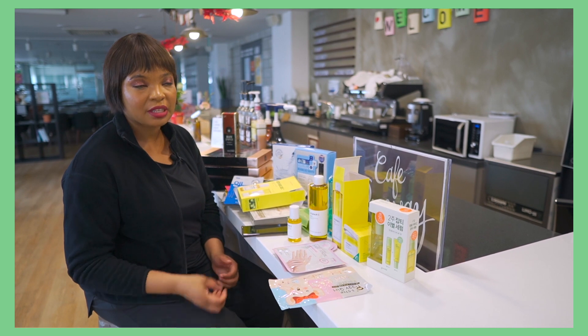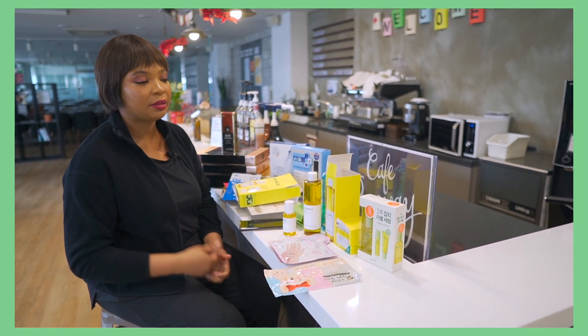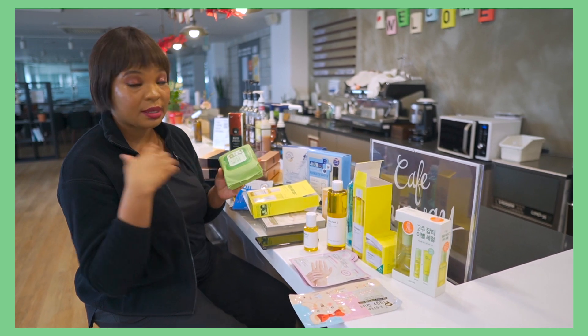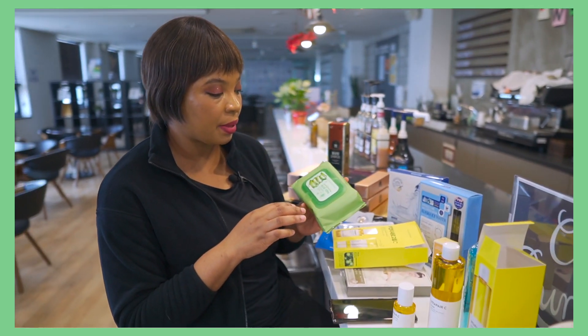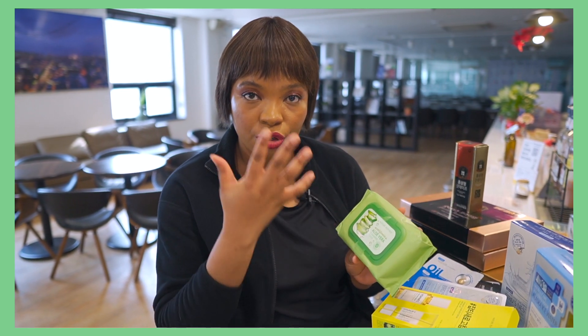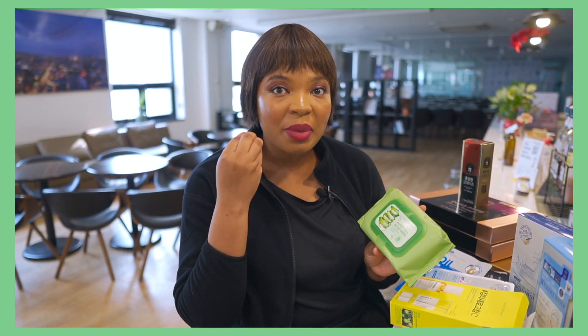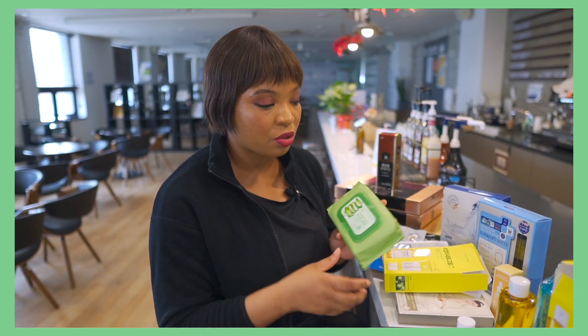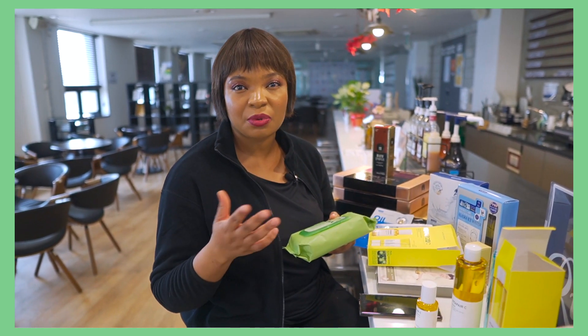After my serum, the last thing I apply is cream — before I put on makeup and before I go to bed. When you come back at night and it's time to take off the makeup, you go for cleansing tissues to remove some of the makeup first. What the cleansing oil does is remove the makeup that is deep into the pores. Sometimes we think our face is clean, but by the time you use the foam cleanser you realize you still have debris deep in the pores, and those are what cause dark spots and acne.